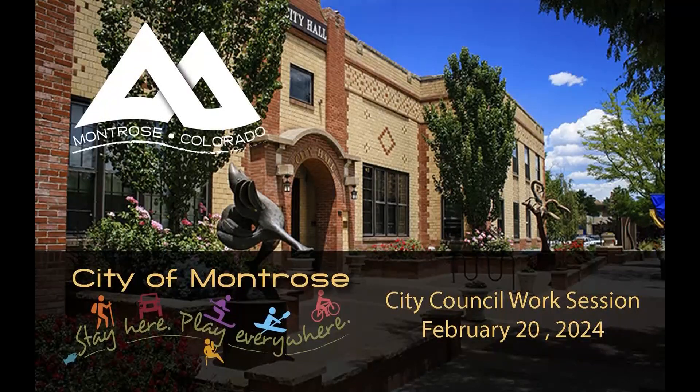I think we can adjourn the work session. We do have a special city council meeting following the work session, so after folks finish up and any one-on-one comments are made, we'll reconvene for that special council meeting, which consists of an executive session. Thanks.